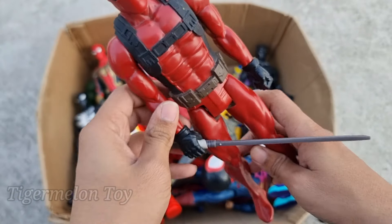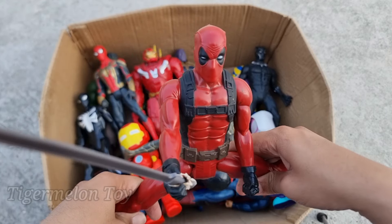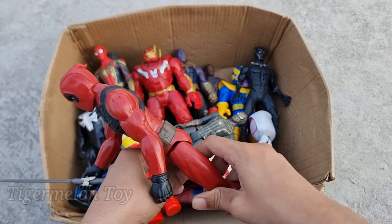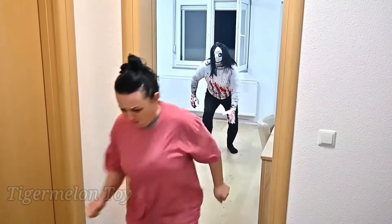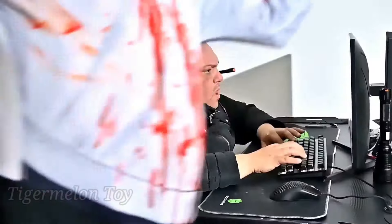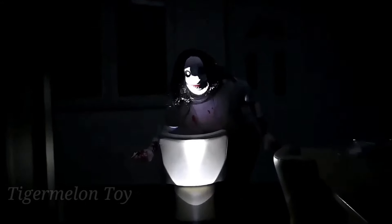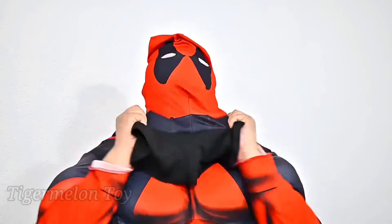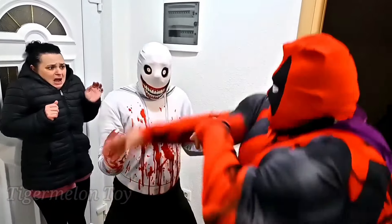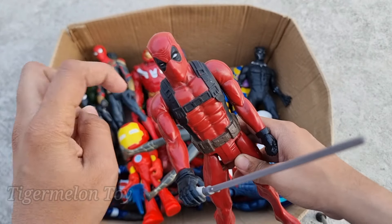Now who is next? Can you guess guys? Let's see who is this one guys. Look what we got here. Wow! Look at the very cool sword on his hand guys. Look at the very amazing red and black color suit guys. This is very flexible superhero, sword superhero. This is Deadpool!